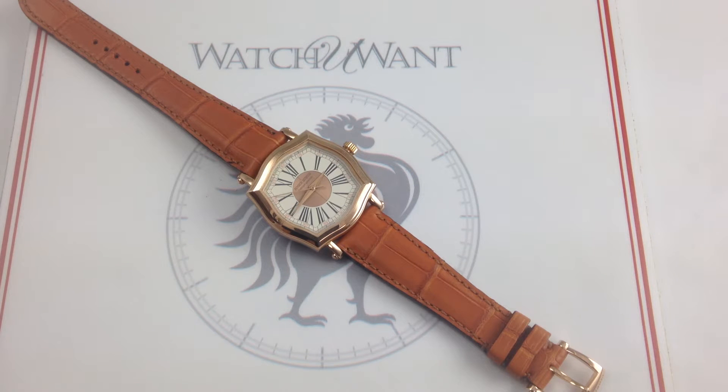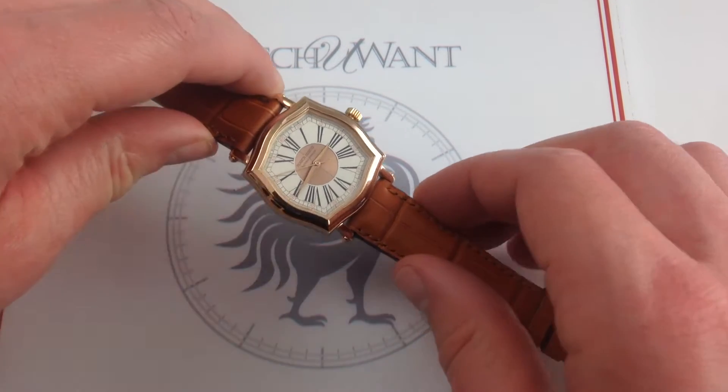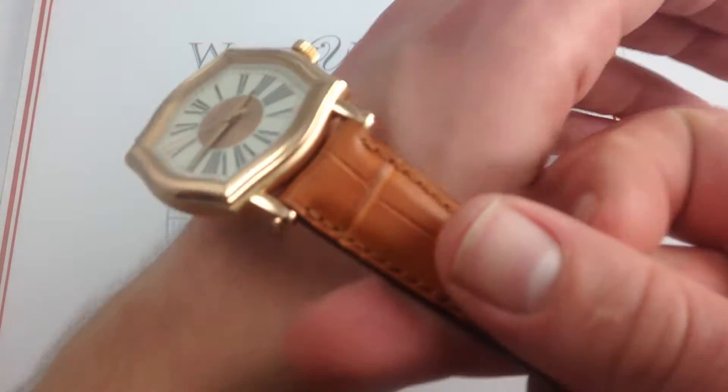Tim, welcome to What You Want, and thanks for logging on. Today we're looking at the Roger Dubuis Sympathy 34mm, 18-karat rose gold. This Roger Dubuis Sympathy can be seen and purchased on our website, watchyouwant.com.